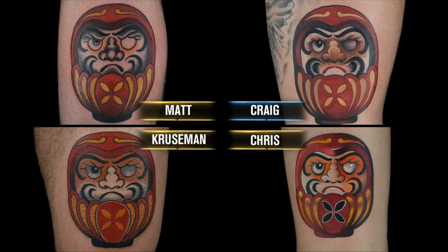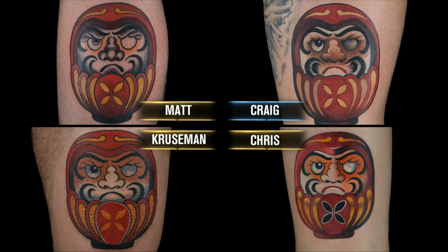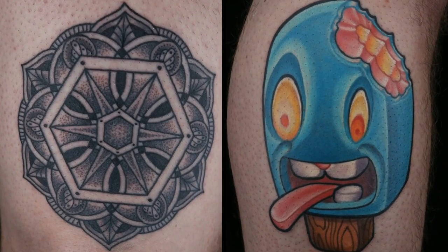We have Kruseman's Daruma doll design. Kruseman owning this design and executing it the way he did — for me, Kruseman takes it. So everybody here, except for Craig, won their design. Matt won two challenges today. The winner of the tattoo marathon is Matt. Matt, that is not all — you've also earned your spot in the live finale. Congratulations!